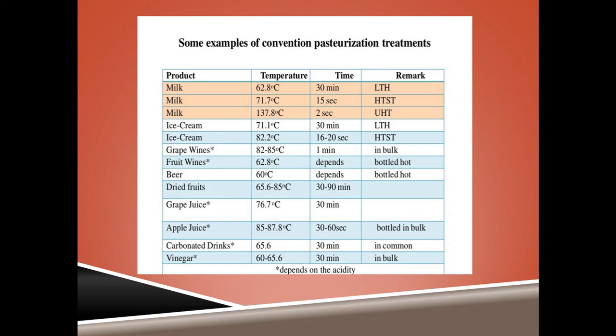Conventional foods pasteurized using different techniques include milk, which can be pasteurized using low temperature hold, HTST, or ultra high temperature pasteurization. Other examples include ice creams, different fruit wines, beer, dried fruits, different juices and carbonated beverages, which are basically bottled in bulk and pasteurized.